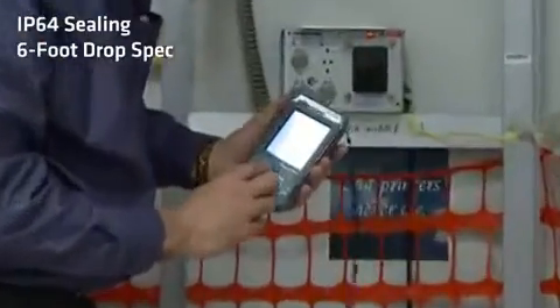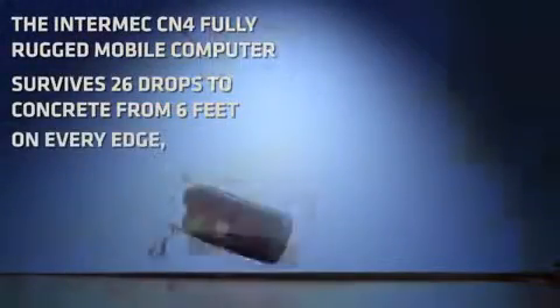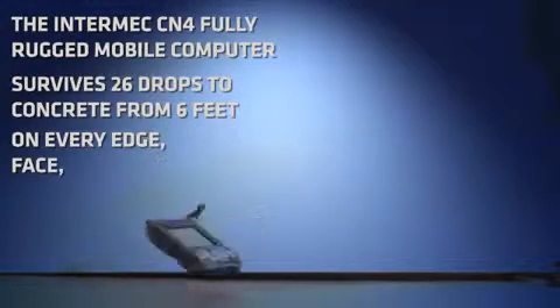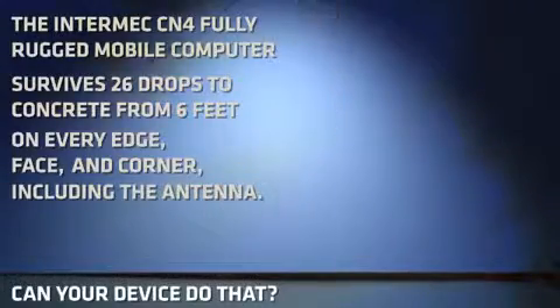these mobile computers are designed for the most rigorous mobile work environments. The solid casing and sealing and the reinforced rubber edges and corners means the CN4 and CN4E can withstand multiple drops to concrete on every edge,